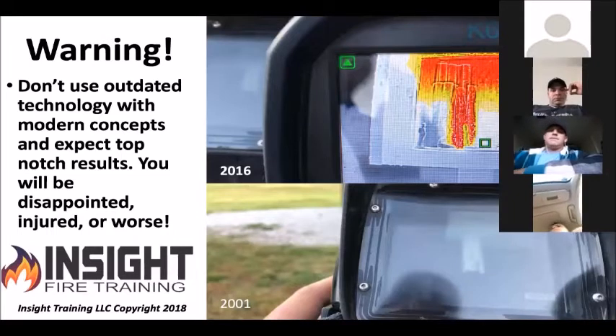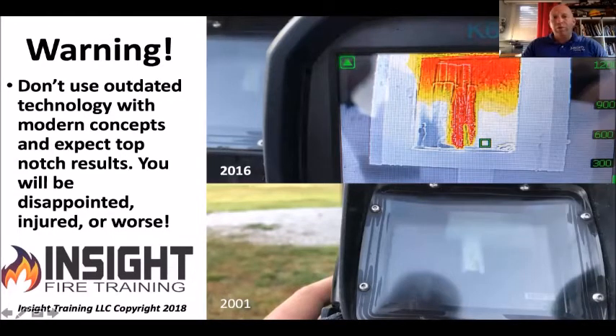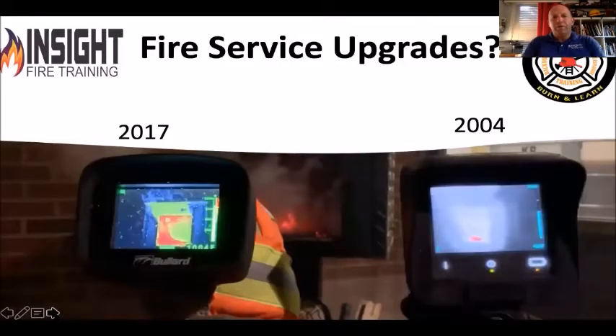Please don't use outdated technology with modern concepts and expect great results. Looking at the two pictures: that's a 2001 Scott 160 in the bottom right corner, and a three-year-old camera called a FLIR K65 on top. The K65 has image enhancement — it's four times the resolution of the camera below it and can see things you never could before. Look at the difference between a Bullard QXT right next to an MSA 5000. It's like going from a console TV to a new smart TV. A big difference.